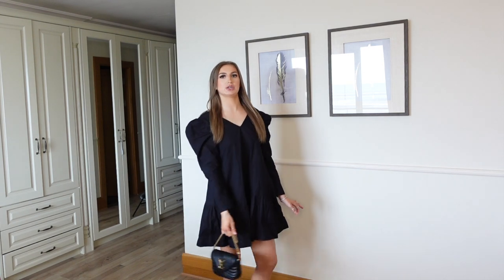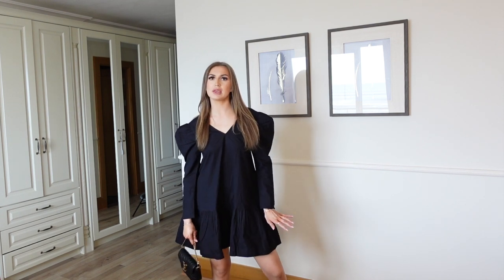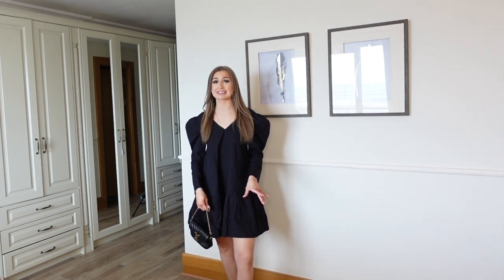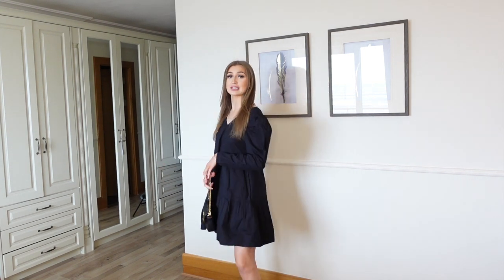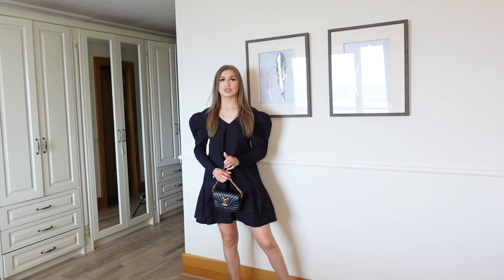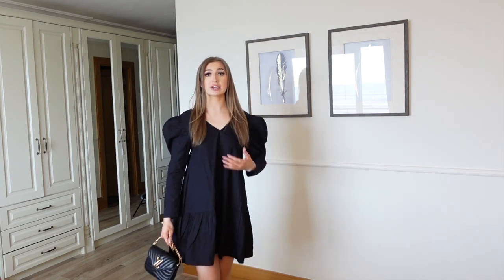Next is this little smock dress — I think it's called — from Collusion, which I think might be one of ASOS's own brands. I did not think it'd come like this — the puff sleeves make me look like Wednesday Addams or something. It's a bit Halloween-ish. The puff sleeves annoy me, but apart from that I think it's really cute. You could wear it with trainers, little black boots, or flat sandals. It's very comfortable, but it's the puff sleeve for me. Actually, straight away without the sleeves it looks better.